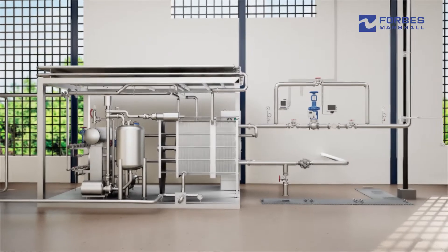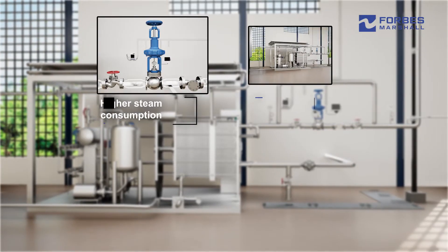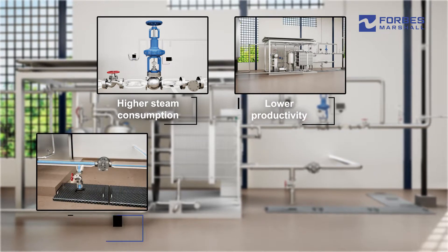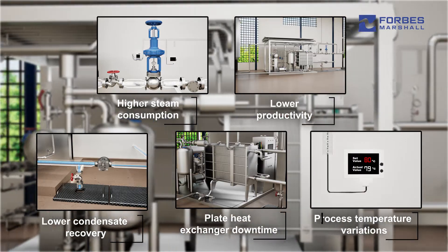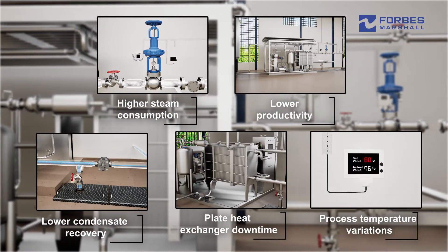Operational concerns across plants include higher steam consumption, lower productivity, lower condensate recovery, PHE downtime, and not being able to achieve the desired process temperature.